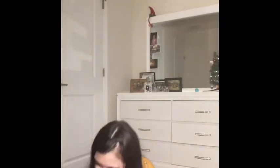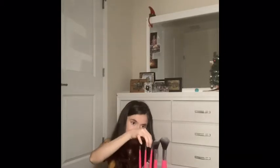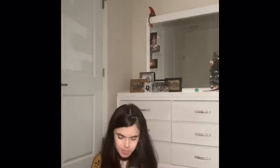My cup just fell, but we're going to continue with the video! So my parents gave me this set of brushes. It comes with an eyebrow and eyelash brush, an eyeshadow brush, an eyeliner brush, a blush brush, and a powder brush. We all love that!